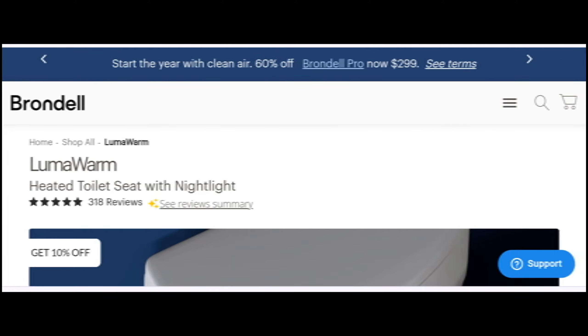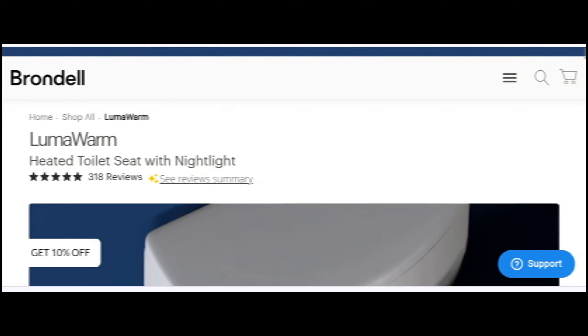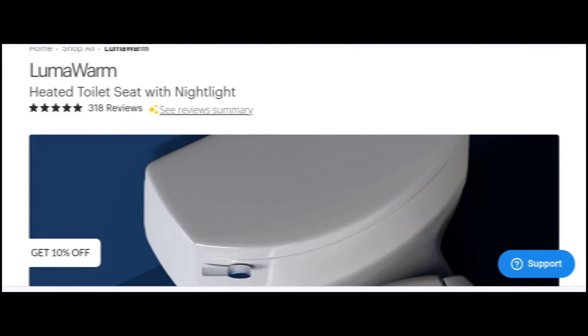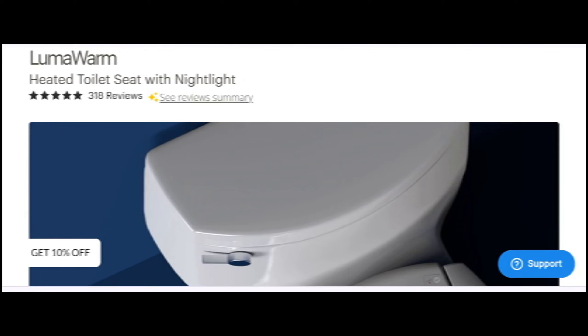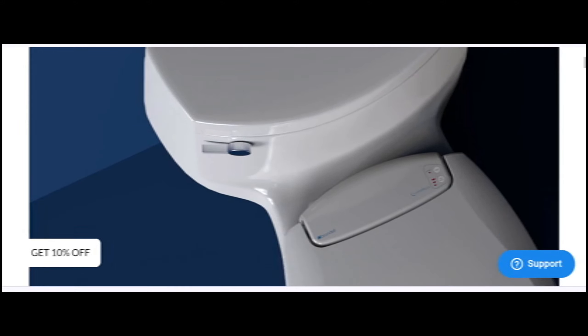Hello everyone, welcome. In today's video, do you want to know about the Lumo Warm heater review? We are going to update you with an advice review. If you buy any product from this website, or if you have already experienced any fraud over this website, then watch this video till the end — at the end of the video you'll know the magic of the site.